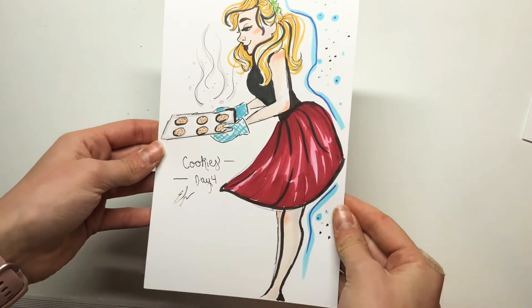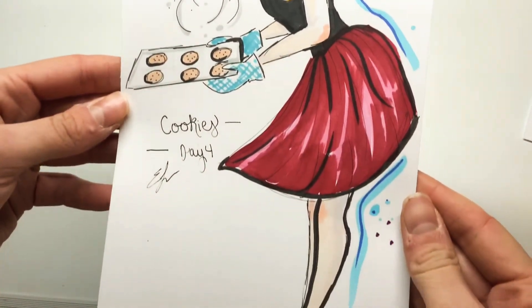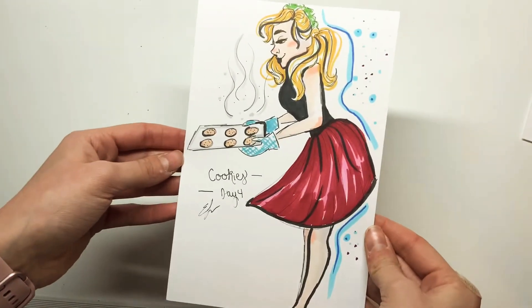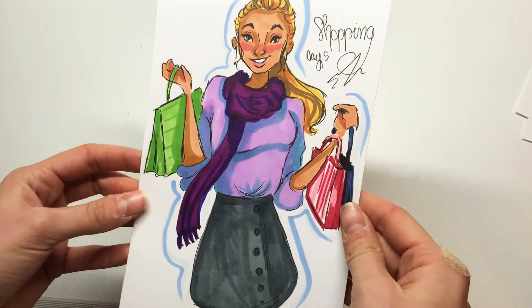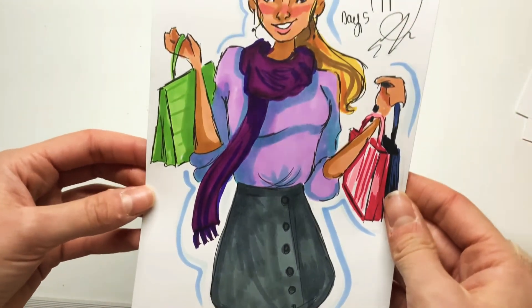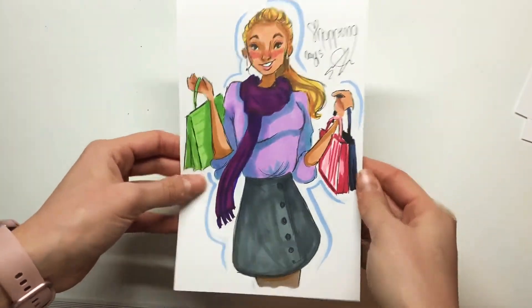Here we have day four, which is Cookies. I've drawn this before actually, just not on the channel — a similar drawing at least. And I think it turned out really adorable. I love the idea and I just think the whole thing is very pretty. The word was Shopping for day five. I think this girl really looks like Romy Stride — I hope I pronounced that right — but her face just looks like her and I think it's really adorable.